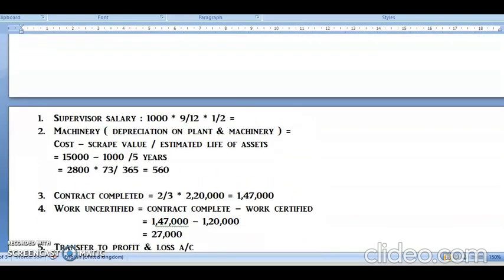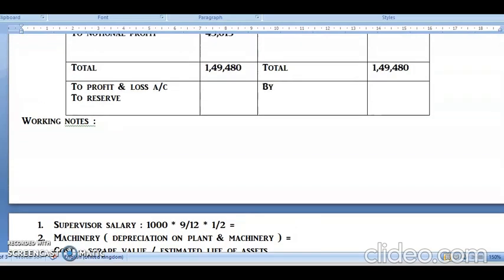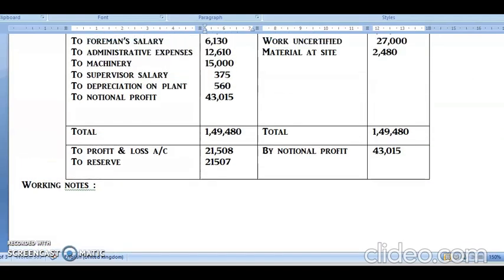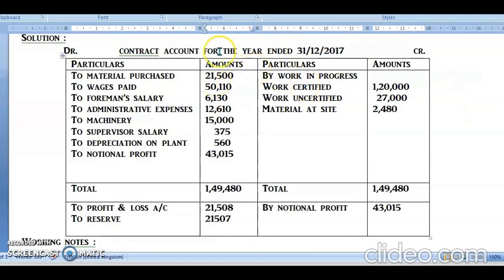Now let us put the entries in our contract account. The notional profit of rupees 43,015 comes on the debit side. Of this, rupees 21,508 goes to profit and loss account and rupees 21,507 goes to reserves. This completes the question, which would be asked for 15 marks.